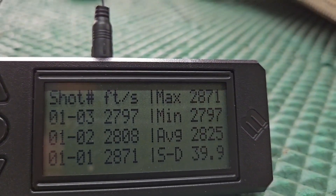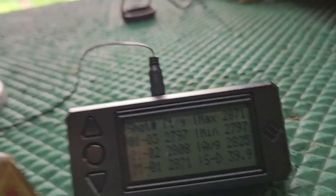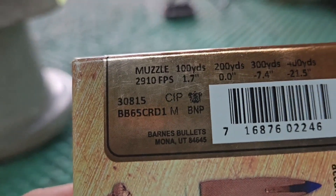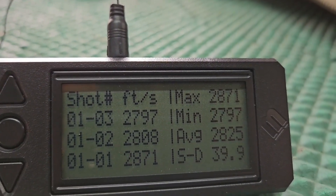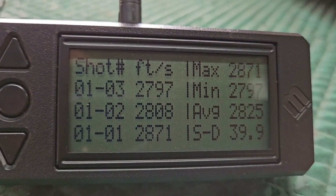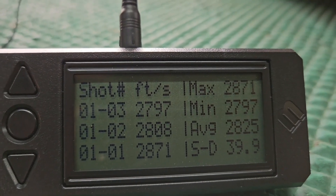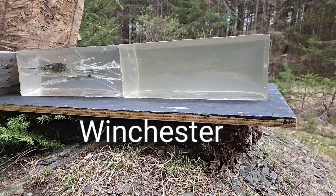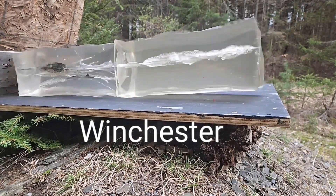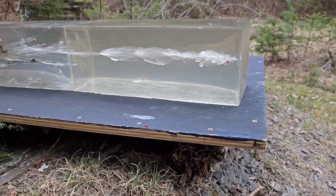The Barnes averaged 2,825 feet per second — a little bit slower than the advertised 2,910. High of 2,871, low of 2,797, with a standard deviation of 39.9. That's pretty terrible in terms of advertisement and velocity numbers. The Winchester is all right.